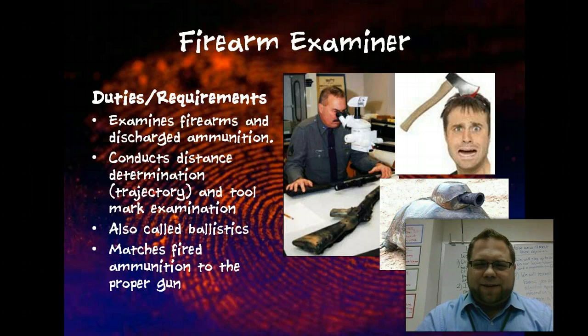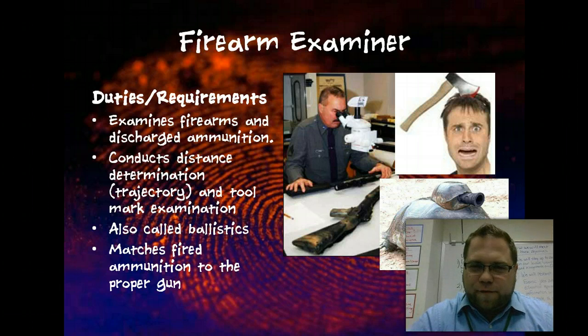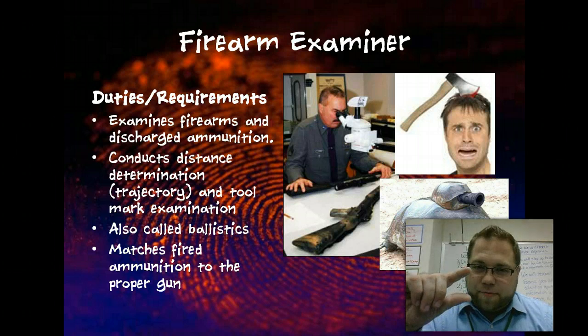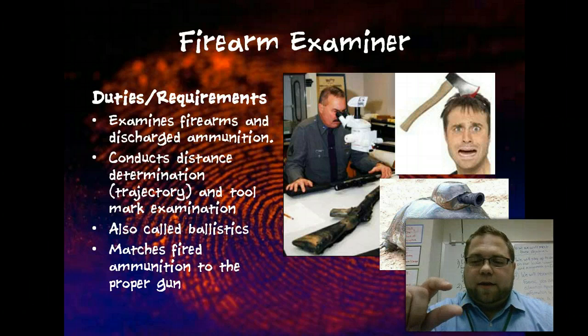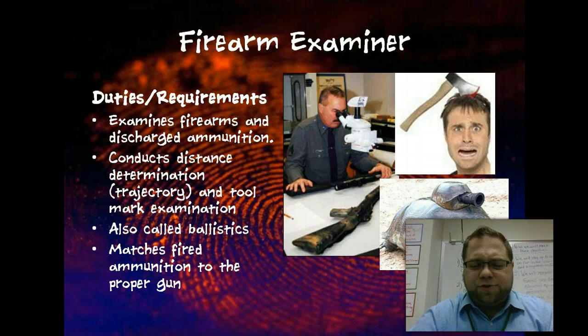Firearm examiner — a major portion of this job is trying to match up ammunition to the firearm that discharged it. Every type of gun puts off a specific marking — very fingerprint-like — on the bullet that it discharges. So you can match a gun and its bullet depending on whether it's been fired. They also do things like trajectory and tool mark examination. Generally this field is called ballistics, especially when dealing with firearms.